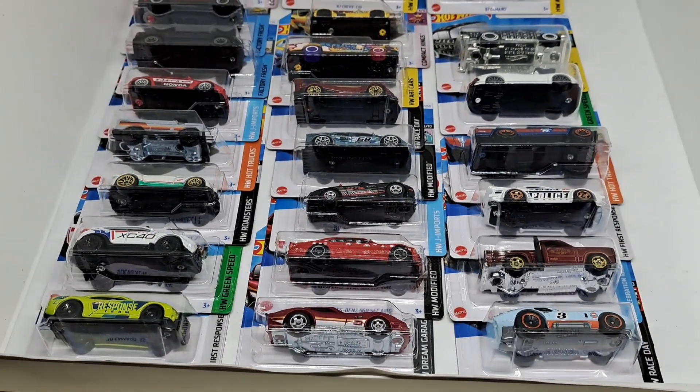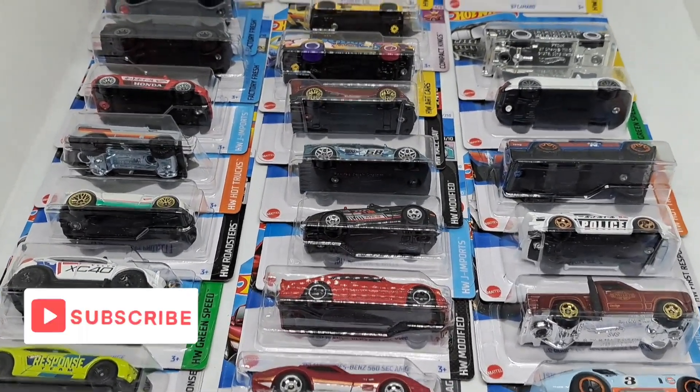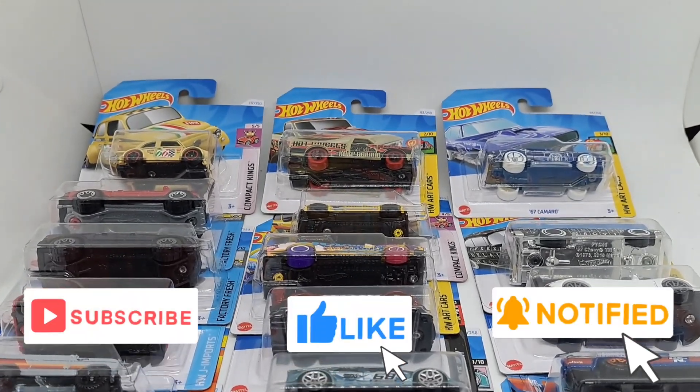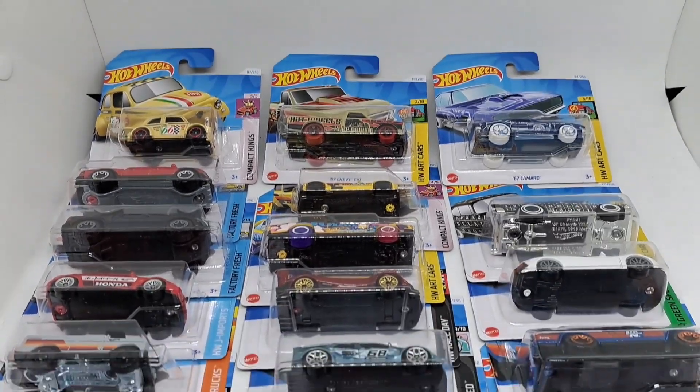Let me know what you think — make a comment. And please, if you haven't, subscribe. Thumbs up if you liked the video, and hit the notification bell if you want a warning each time I do a peg hunt. And I'll see you later.